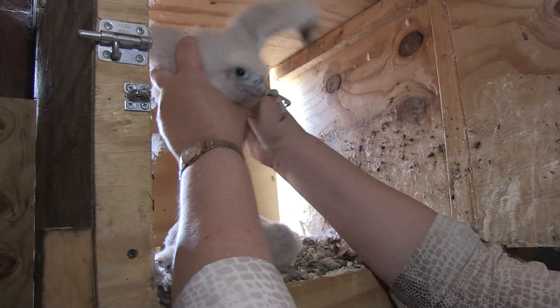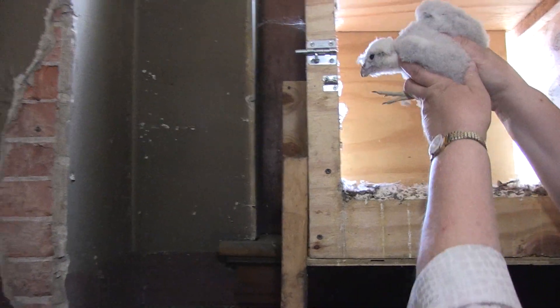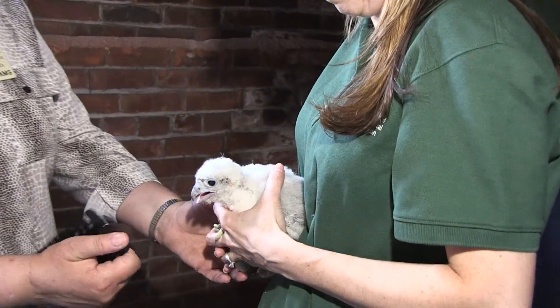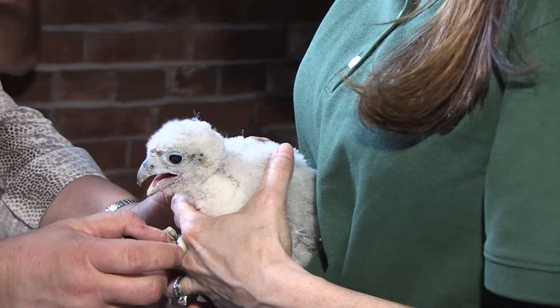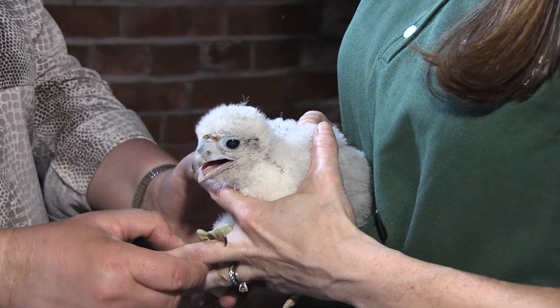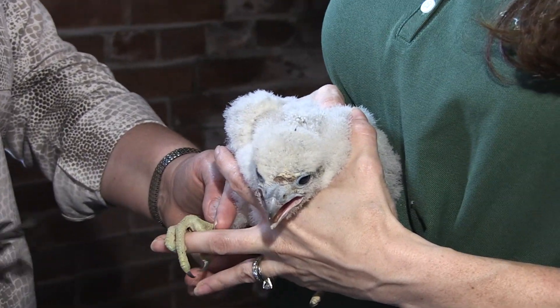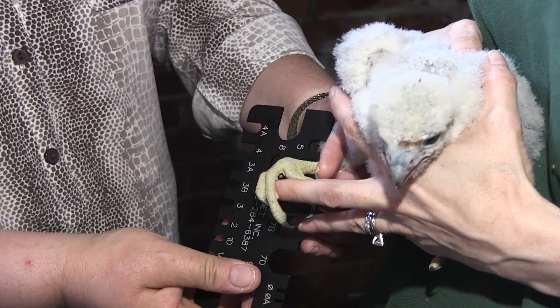We will place them each in their own individual bucket, and at that time we will pick each one up and try to determine the gender. That is done with a leg gauge, and that will determine the size of the band we place on them. We are going to use this — it is called a leg gauge — and we want to determine the size.